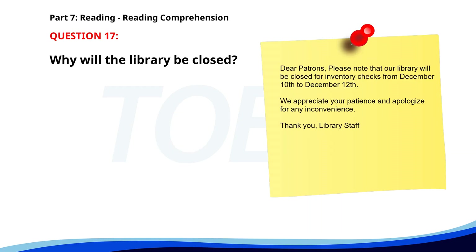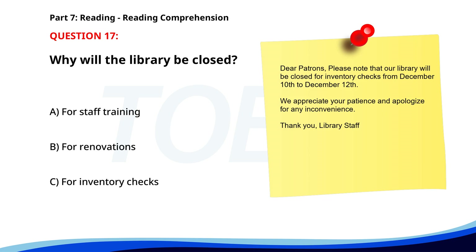Number seventeen. Dear Patrons, please note that our library will be closed for inventory checks from December 10th to December 12th. We appreciate your patience and apologize for any inconvenience. Thank you, library staff. Why will the library be closed? A. For staff training. B. For renovations. C. For inventory checks. The correct answer is C: For inventory checks.